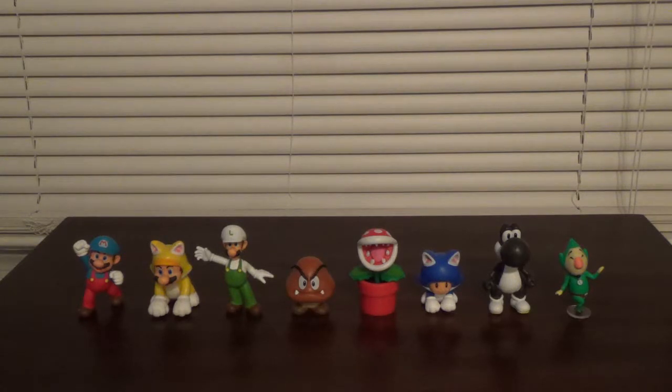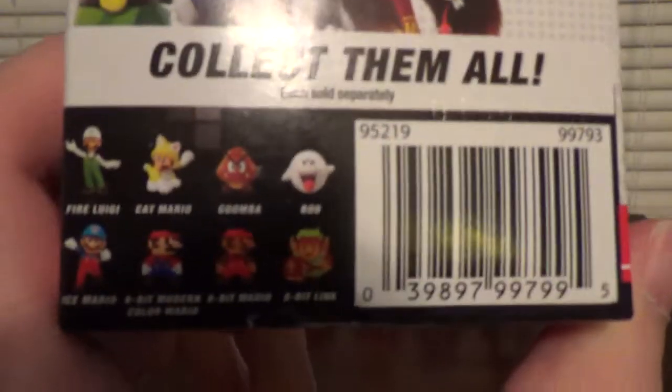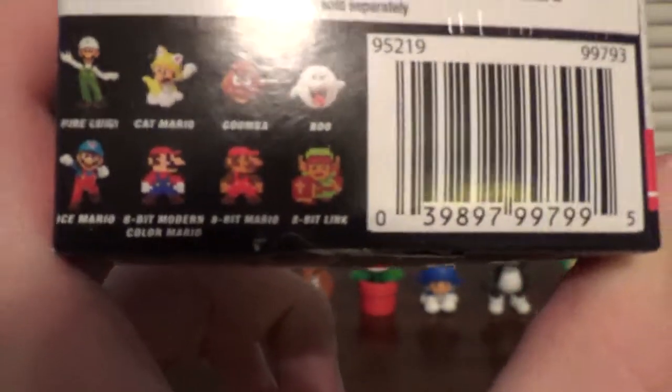I'll just show you one of the Walmart packages for the newest wave because they're all the same. Here are all the figures you can get in the newest Walmart wave: Fire Luigi, Cat Mario, Goomba, Boo, Ice Mario, 8-Bit Modern Mario — which I still really want and have been looking for — and the regular 8-Bit Mario and 8-Bit Link.